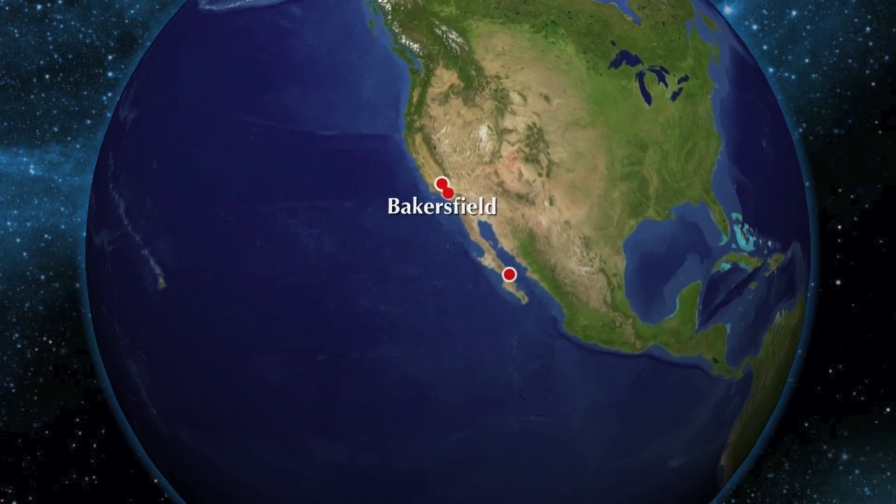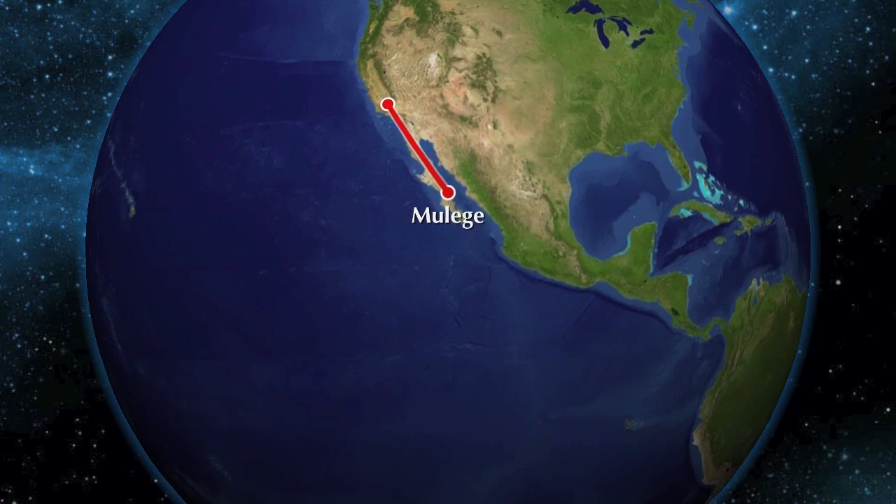Join us next time where we fly across the border, land on dirt strips, and get to pet gray whales in their natural birthing environment. You're even going to get to see where Baja California is being ripped from the North American continent, creating a new ocean in our own backyard. We'll see you next time — and hey, feel free to leave us a comment below or ask us a question. We'd love to know that you're out there.